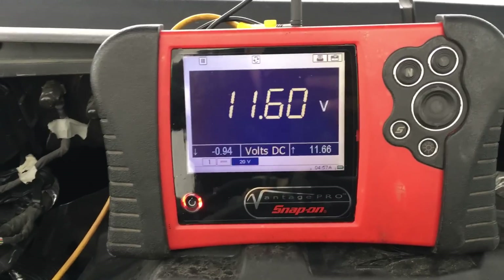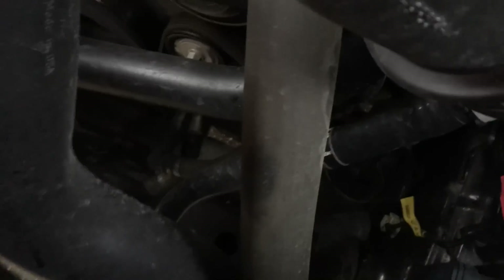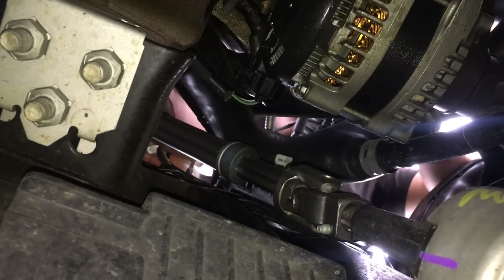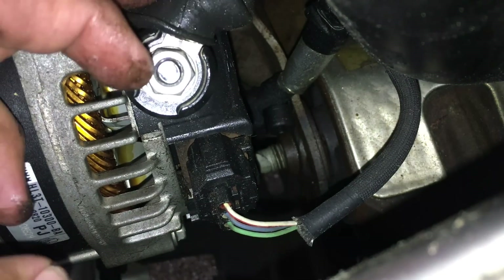Even though we don't see a message in the instrument cluster right now, there is definitely a problem with the charging system. The next thing we want to do is get a measurement directly from the alternator, which is buried down there. I'm going to see if I can access the terminal on the back side — the B-plus terminal stud on the back of the alternator. We're going to go ahead and get a voltage measurement right here while the engine is running.